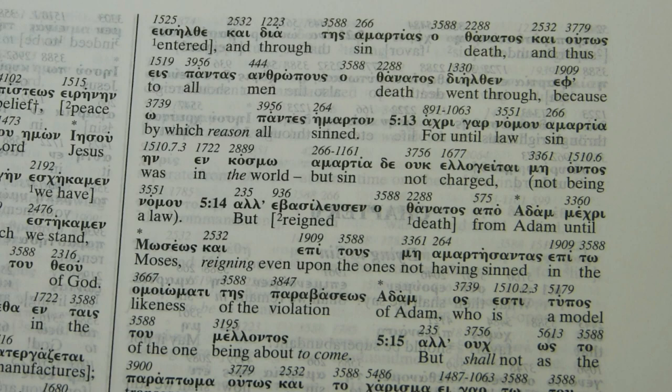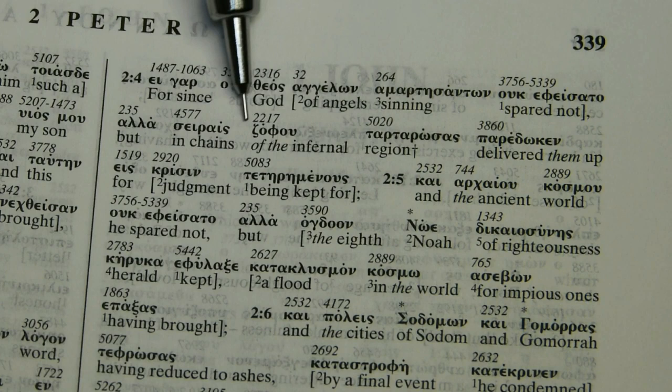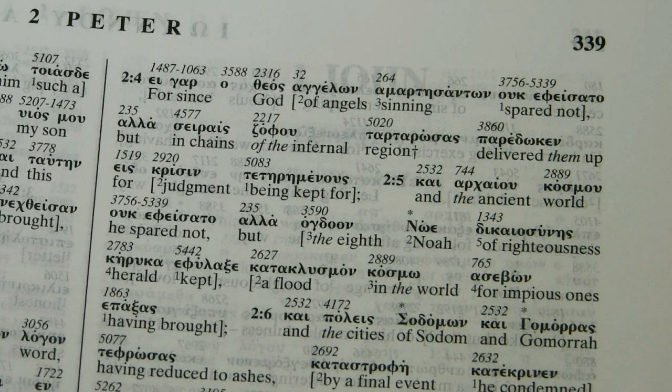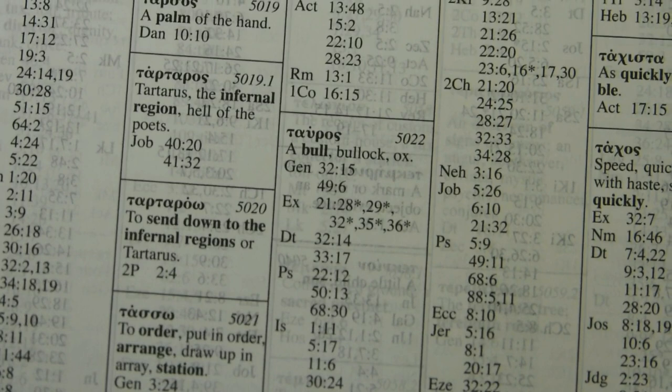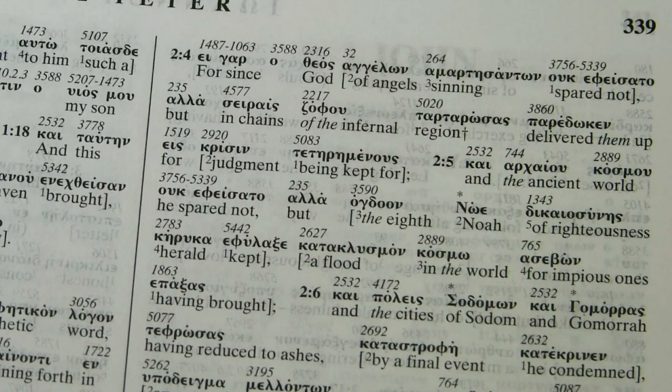In 2 Peter 2:4, the word 'tartaroo' is translated as 'region of darkness,' but it's actually an active participle meaning something like 'having delivered' or 'having sent into Tartarus.' The analytical lexicon entry for Strong's 5020 itself defines 'tartaroo' as 'to send down to the infernal regions,' so why the editor chose to translate it as a noun rather than a verbal form is not clear.